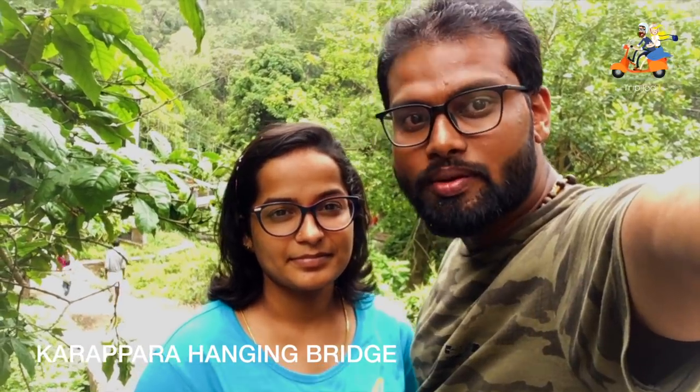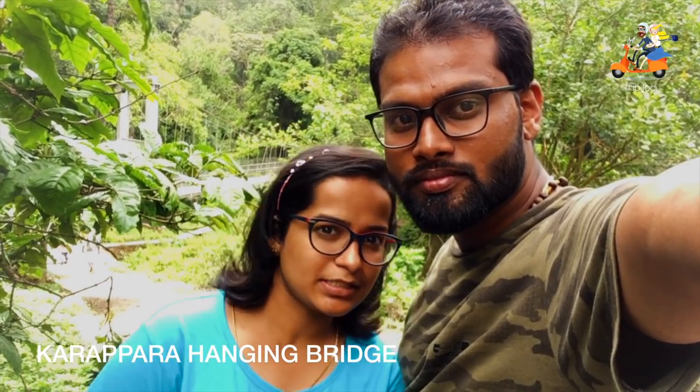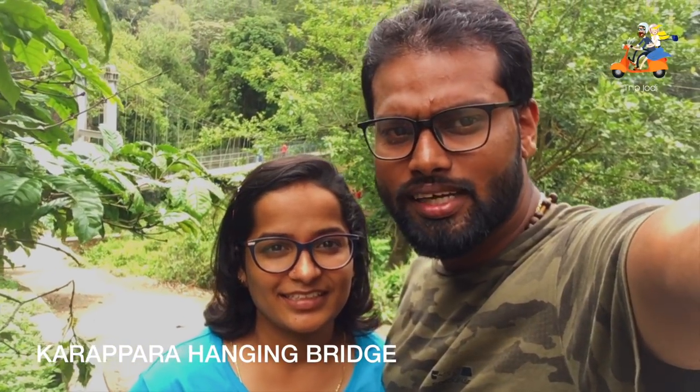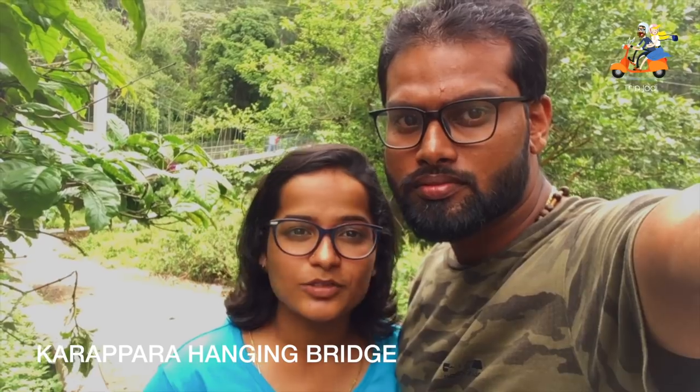8 km from Nilayambadi there is a place called Karapara, and there you can find a hanging bridge. Just behind us you can see the hanging bridge. The way from Nilayambadi to Karapara is through tea estates and coffee plantations — it's a good stretch of 8 km, but it's an added road so be safe.